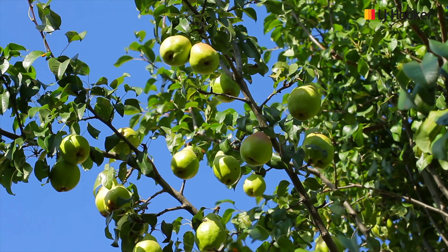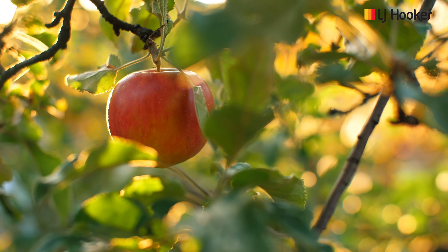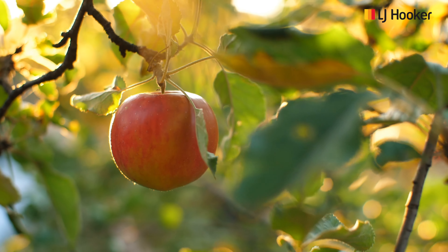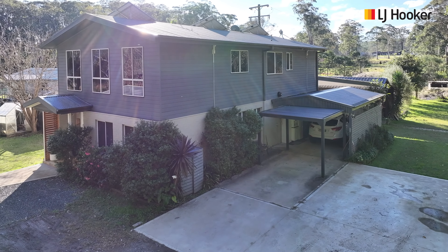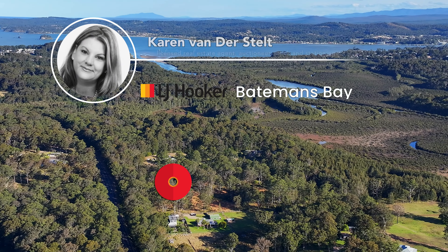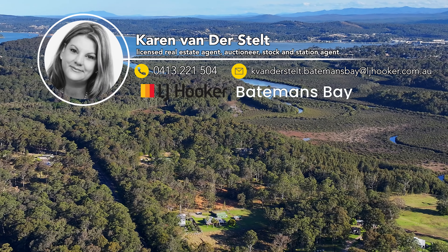With established fruit trees and room to expand, the rich soil would be ideal for creating a market garden. The list of features of this home is long and you won't be disappointed. If you would like more information or to arrange your own private inspection, please contact Karen from LJ Hooker Batemans Bay.